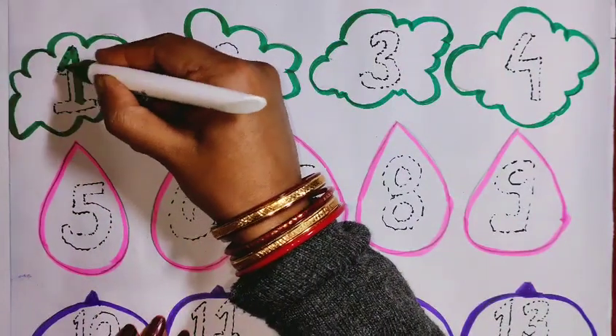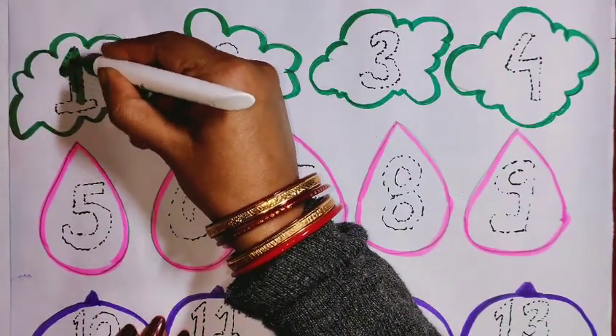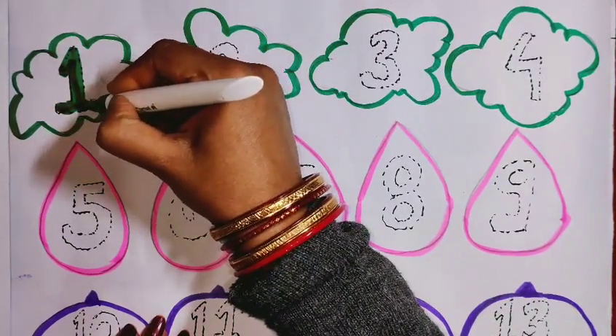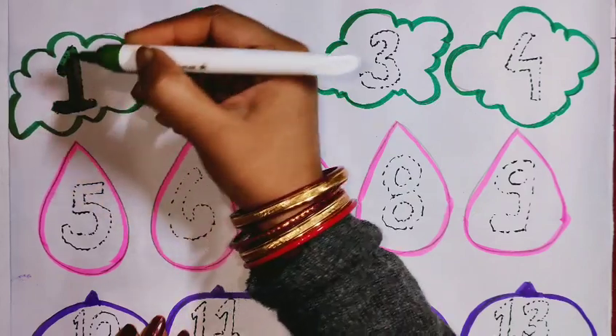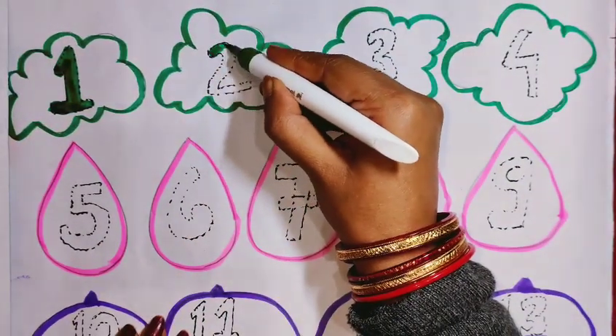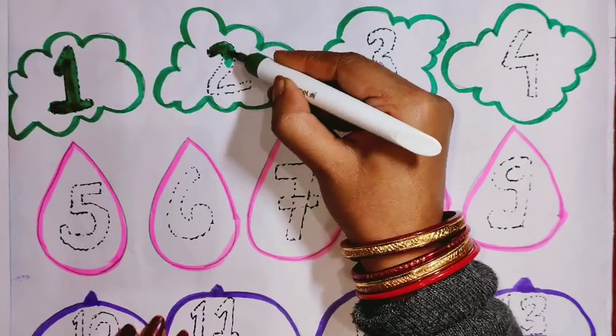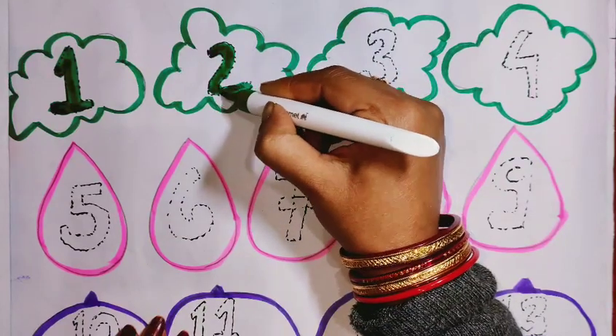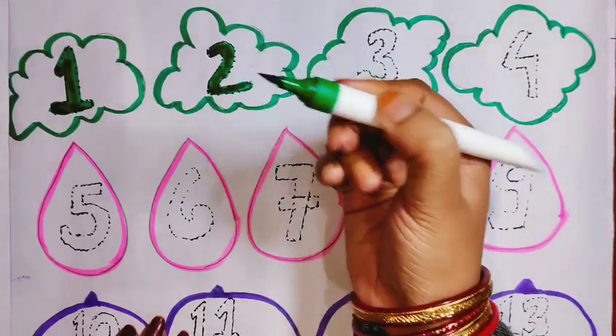1. Which number is this? 1. Green color. 2. Green color.